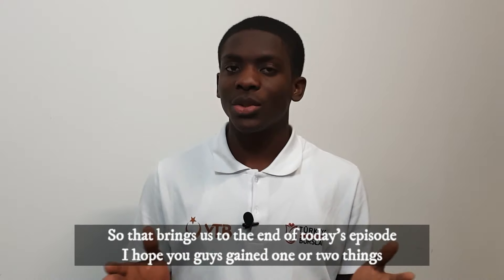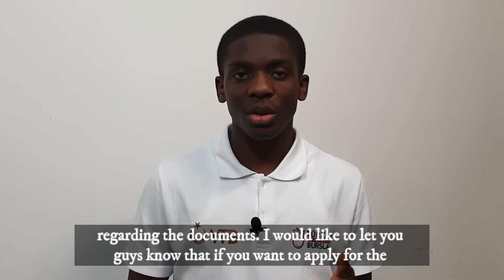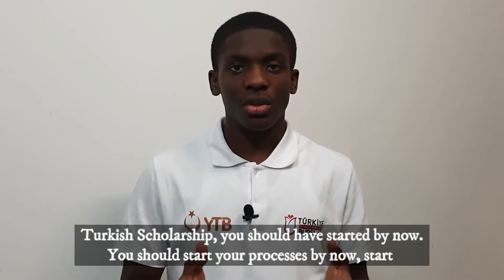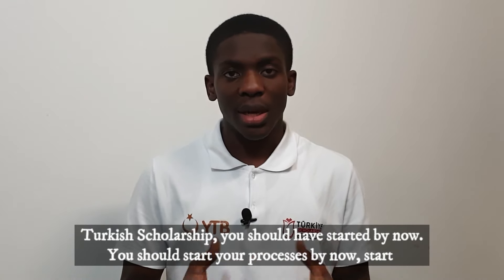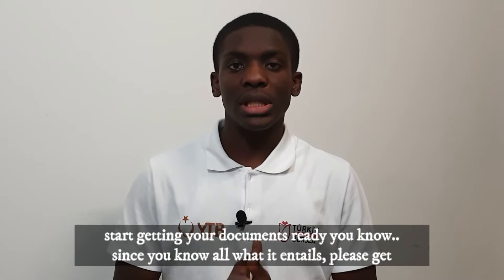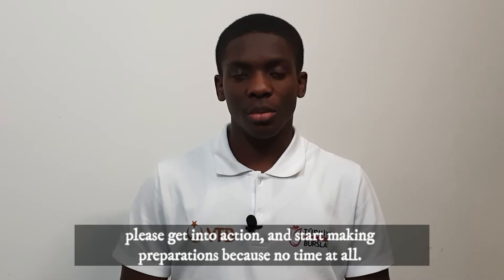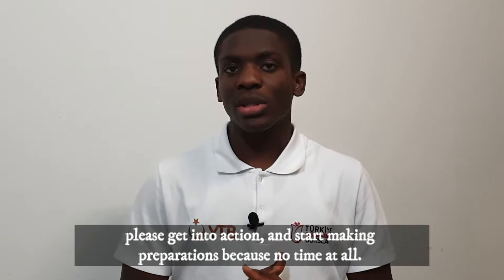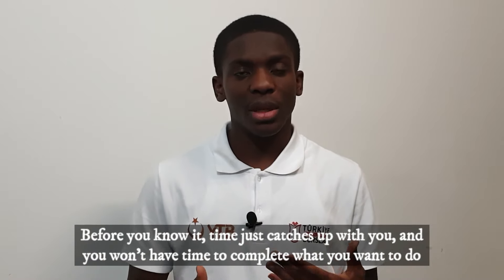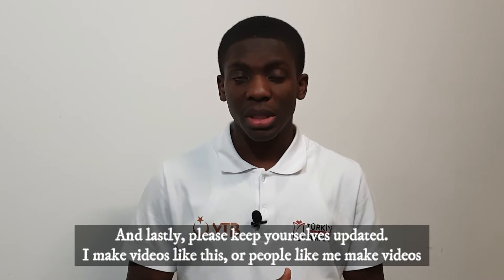That brings us to the end of today's episode. I hope you guys learned one or two things regarding the documents. I'd like to let you know that if you want to apply for the Turkish scholarship, you should have started by now. Start getting your documents ready — since you know what it entails, please get into action and start making preparations, because time goes by fast and you won't have time to complete what you want to do.